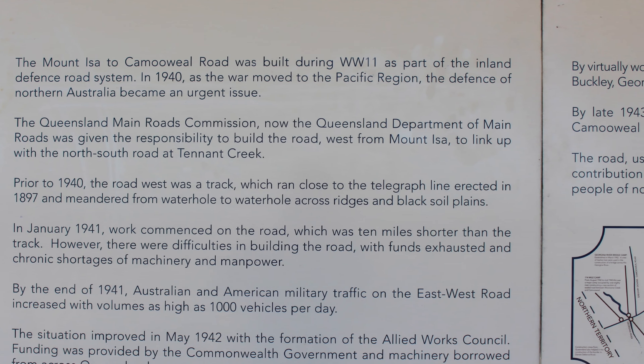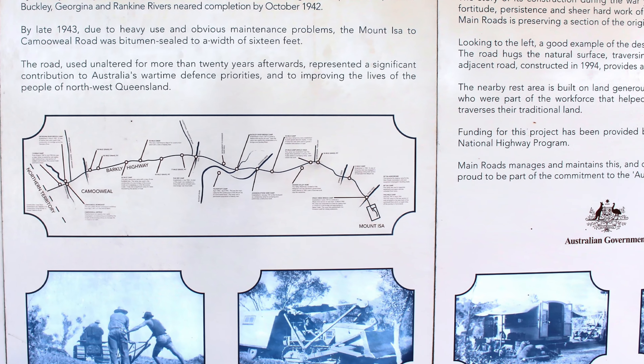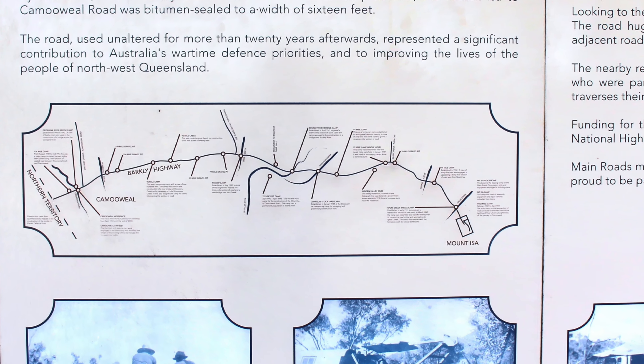Heading west from Mount Isa, we took a break at the Rest Area Memorial to the building of the original Barclay Highway during World War II.